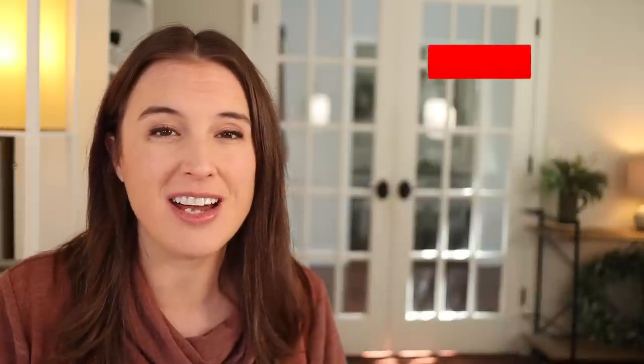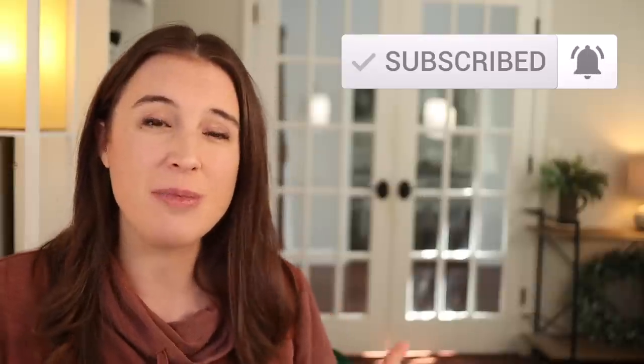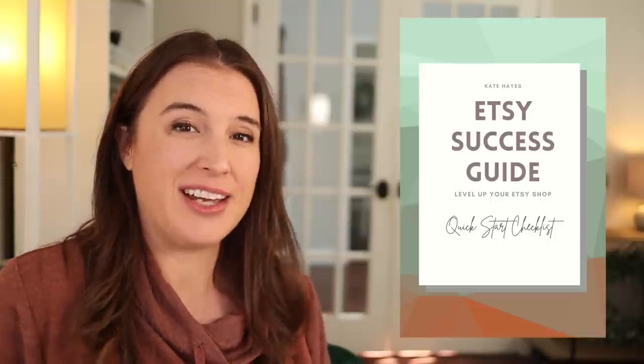We're about to move on to our next trend, but if you're not subscribed to the channel already, I would love if you would hit that subscribe button and turn on your notification bell so you don't miss any new videos. If you're an Etsy seller, we also have an awesome free resource for you — a free Etsy success checklist linked in the description box below. It has everything you need to focus on when building your Etsy shop for success, so make sure to click that link and grab your free guide.